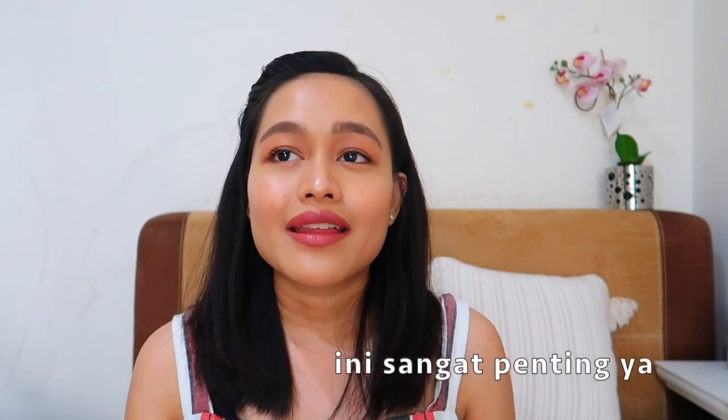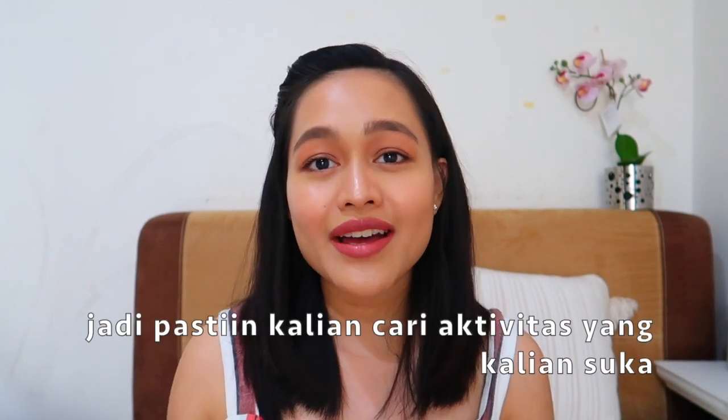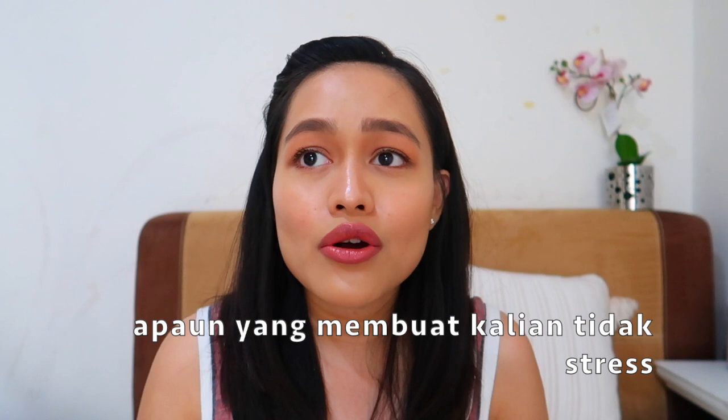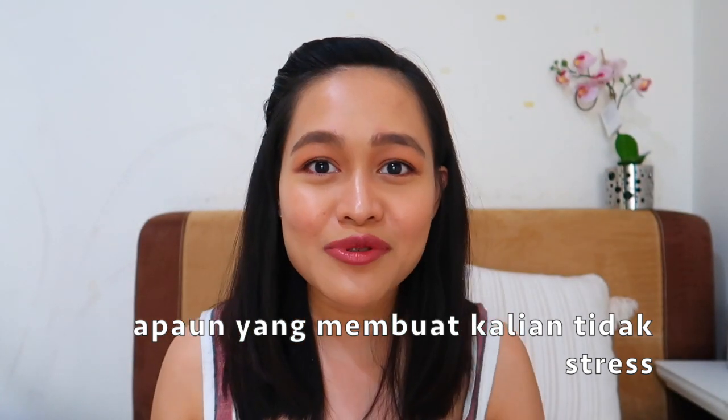Tip number two is don't be stressed — destress yourself. This is very important because a main reason your body doesn't produce enough milk is stress. My suggestion is to find something that helps with stress, such as yoga, meditation, or any exercise or fun activity you enjoy. For me, yoga and making videos like this one help me a lot with my stress.